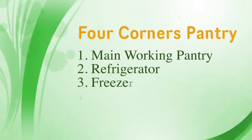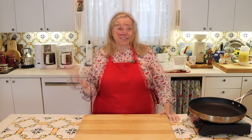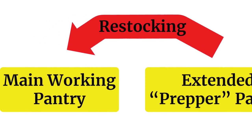Whenever I use the general term pantry, I'm referring to the four corners pantry — the four places where we store food in our house. The first corner is our working pantry, something we access every day for non-perishable foods. The second corner is our refrigerator, the third is our freezer, and the fourth is our extended pantry, or prepper pantry.